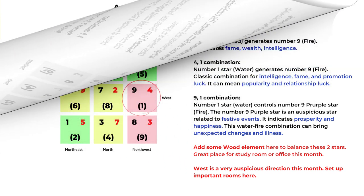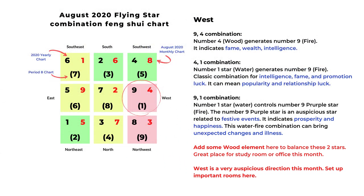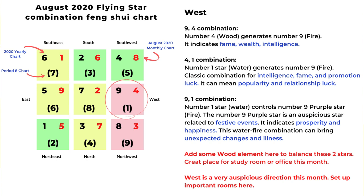Next direction is west. We have nine, four, and one. Number four is wood element and it generates number nine fire element, which can indicate fame, wealth, and intelligence. For the four-one combination, that's an auspicious combination for intelligence, fame, and promotion luck — good for students or people looking for promotion. It also indicates popularity and relationship luck. For the nine-one combination, number one is the water star and it controls number nine the fire star, so it's a controlling relationship.